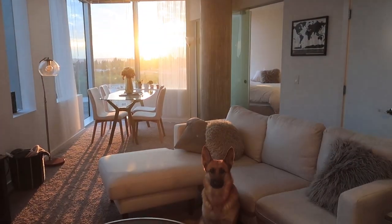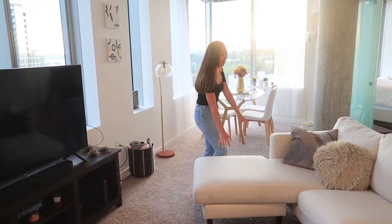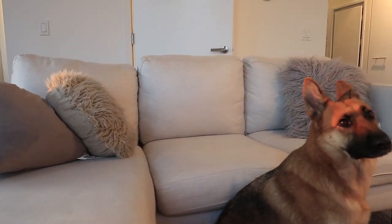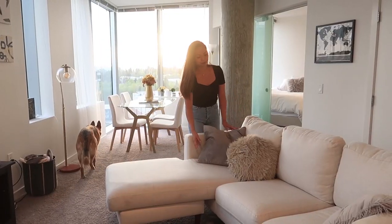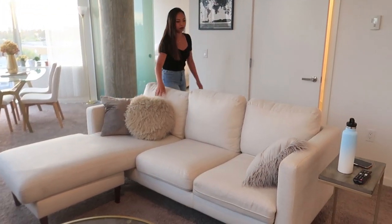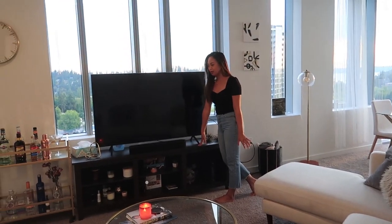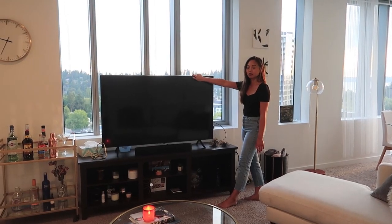This is the main living space where I spend most of my time. I love this couch — it is super comfy. I got it from Amazon, going with the beige neutral theme. These throw pillows I got from Marshalls and TJ Maxx. This TV stand is also from Amazon and the TV is from Costco.